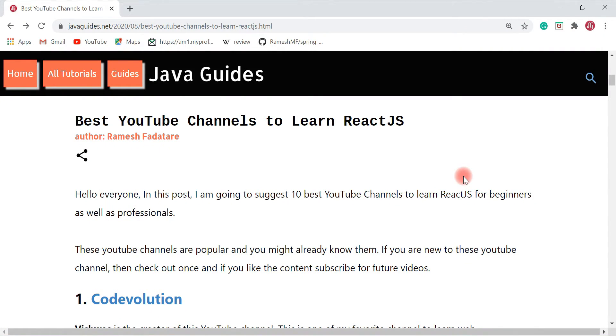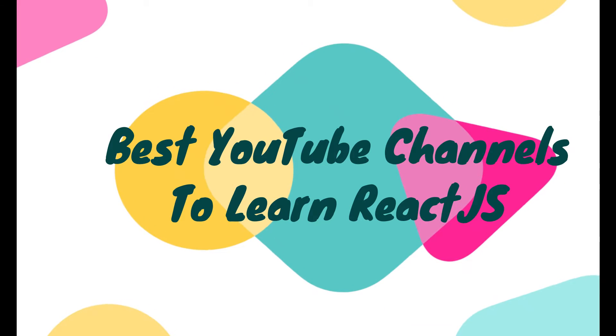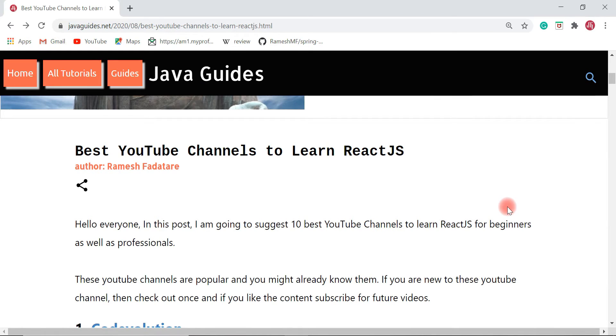Hey everyone, Ramesh here. In this video we are going to discuss the 10 best YouTube channels to learn React JS. Without further ado, let's get started. React JS is one of the most popular JavaScript libraries for building user interfaces.